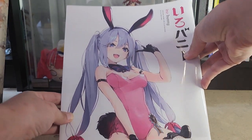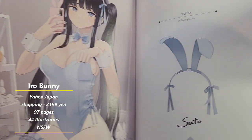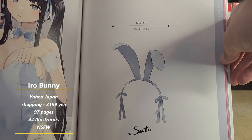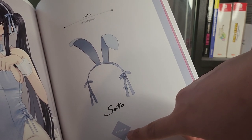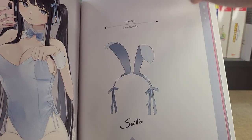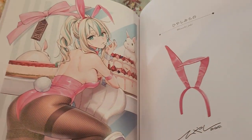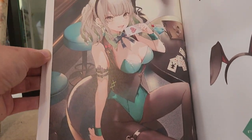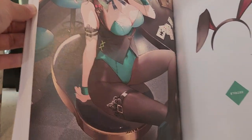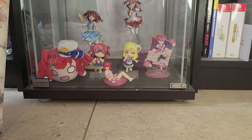Here we have Iro Bunny, the first art book. This is by Suto. As you can see there seems to be a color code system, and they have the bunny ears in their own little extra space.